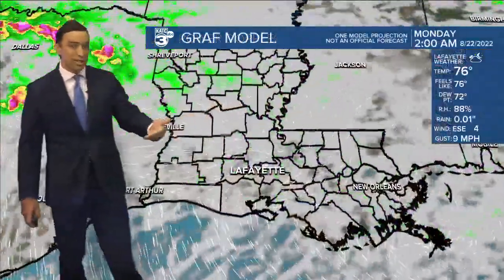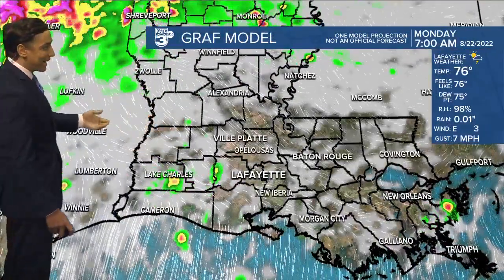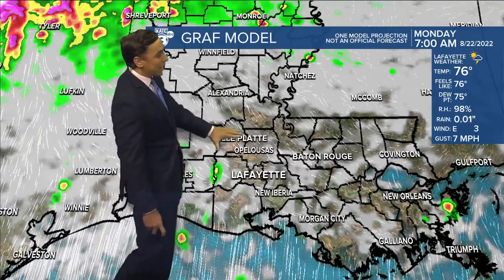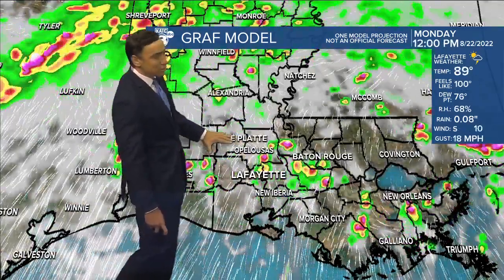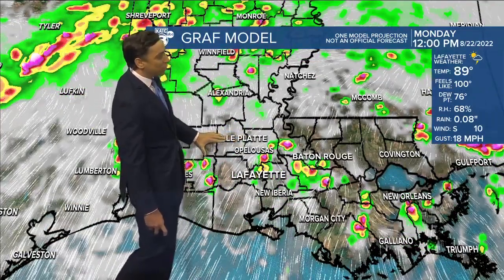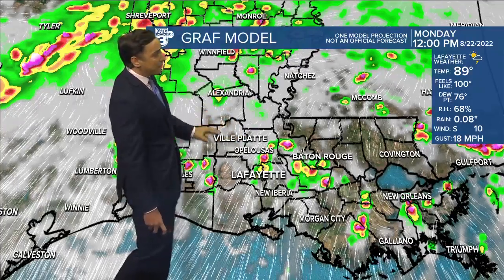We've got to maintain at least some rain chances through this evening, but otherwise it should be a relatively quiet night ahead. We'll see those overnight lows dropping down into the mid 70s, so that's where we'll start the day tomorrow. Very similar setup to what we saw today — passing tropical downpours throughout the day, prime time mid-morning through the afternoon hours.